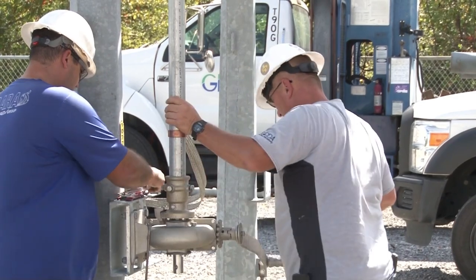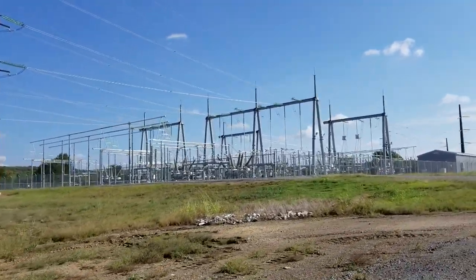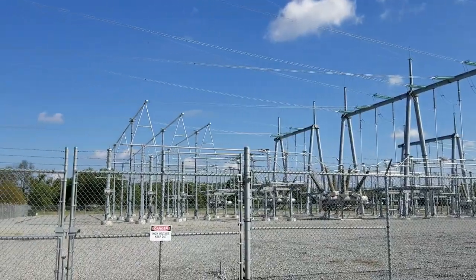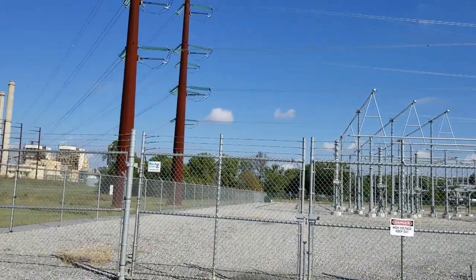The outage coming up next week in GREC number three — we're going to be double testing four transformers to do that. We're going to have to switch them all out from our 345 yard coming back to unit three.